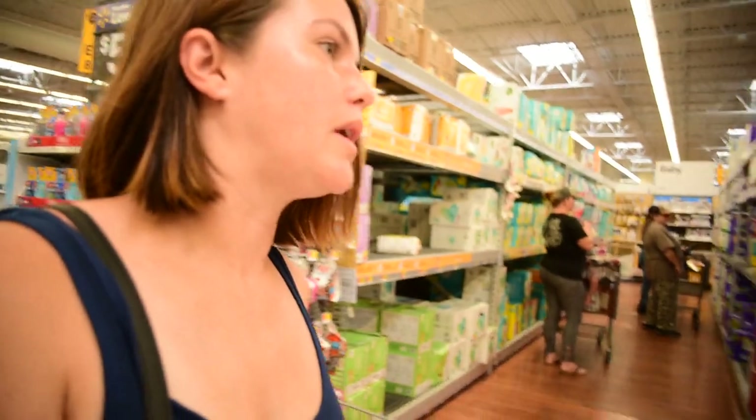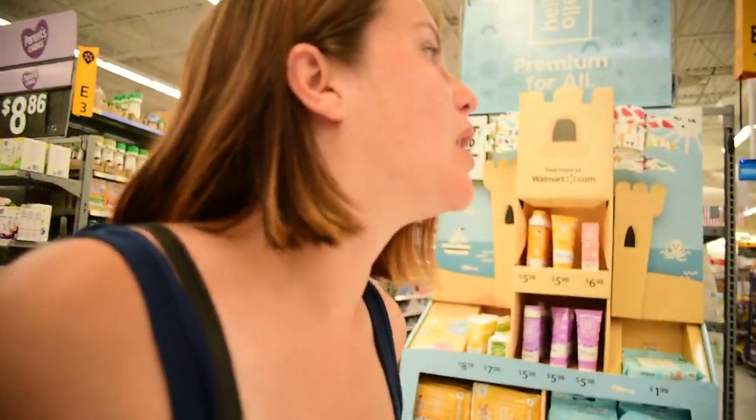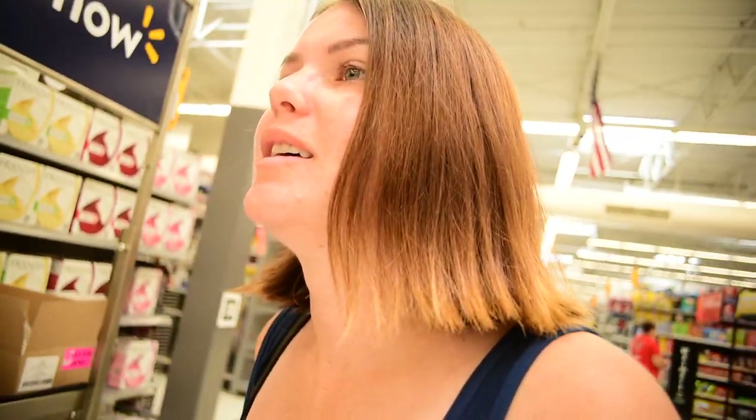Let's see if there's anything else we needed. In case we have no power, we're gonna have water for washing dishes, but we're also gonna have paper plates and cups. No water though — water has been completely cleaned out. Yeah, it's going crazy now.